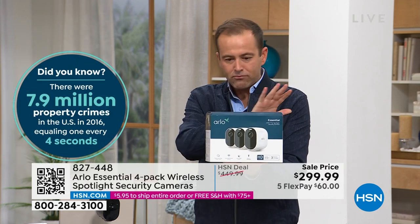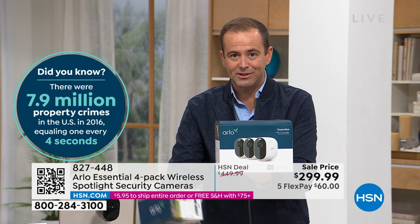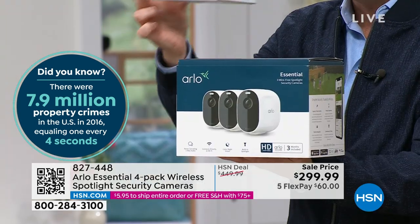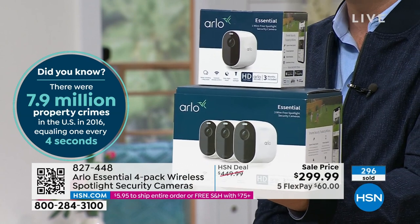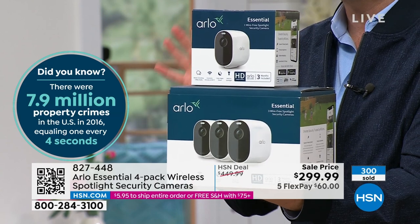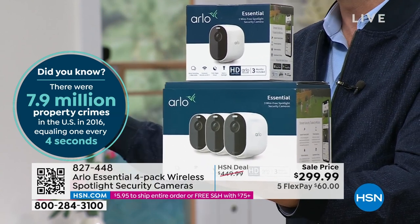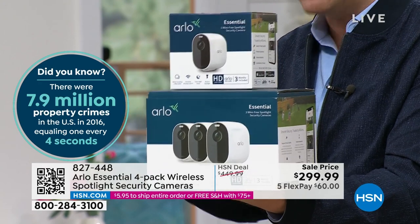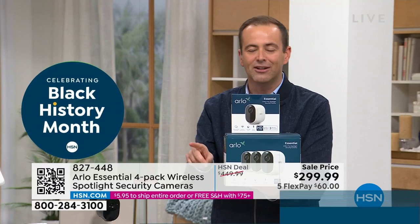There is the three-pack of cameras — and if you buy it from us before it sells out, we include a fourth one, and we're discounting the price down to $299.99. Arlo makes a lot of different products, but this is the Essentials — their bestseller because it has every single conceivable feature that you would want. For black, there's only about 45 left of our supercharged deal.